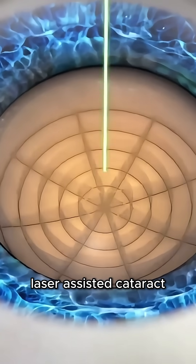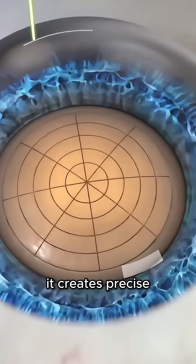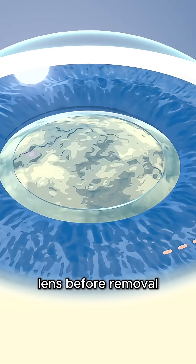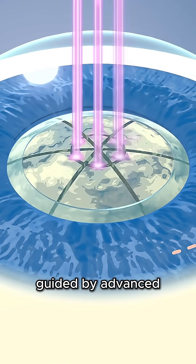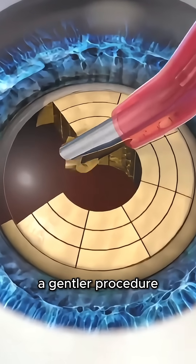Laser-assisted cataract surgery uses a femtosecond laser instead of a blade. It creates precise incisions and softens the lens before removal. The laser is guided by advanced imaging, offering potentially more accuracy and a gentler procedure.